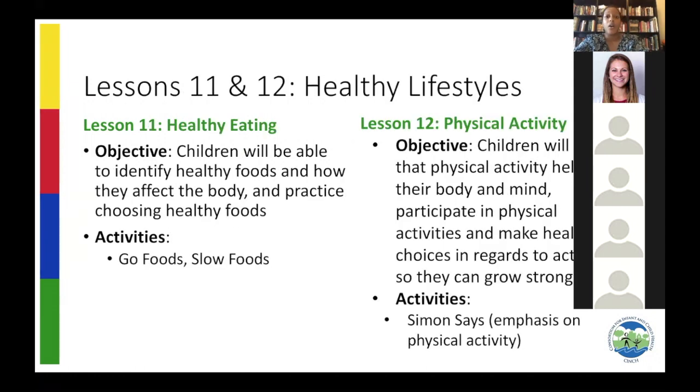Lessons 11 and 12 are all about healthy lifestyle — healthy eating and physical activity. Don't be surprised when you teach the healthy eating lessons: we've had teachers say their students told them that a Snickers for lunch was not as healthy as the apple in their lunch, and that Ms. Anderson needs to do better. It just shows that children are really listening and valuing what we're teaching in Halo.